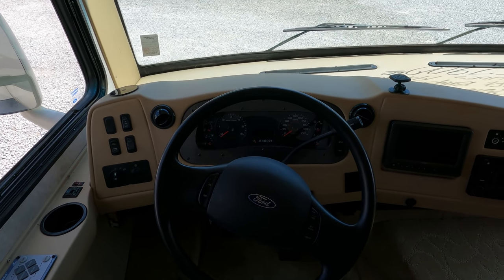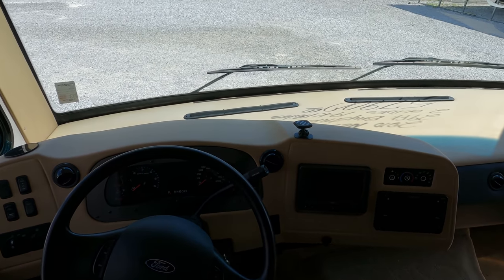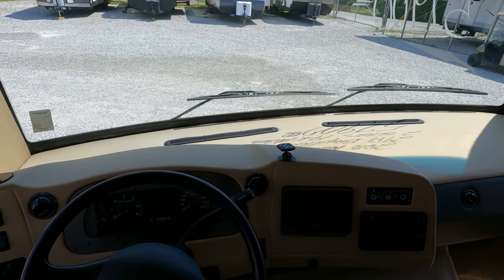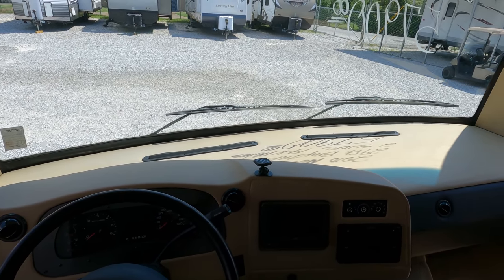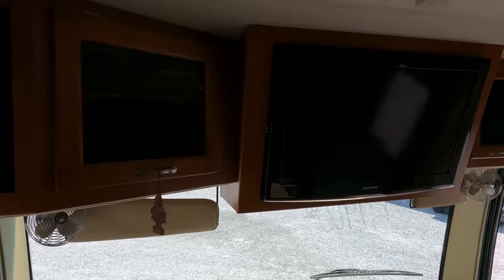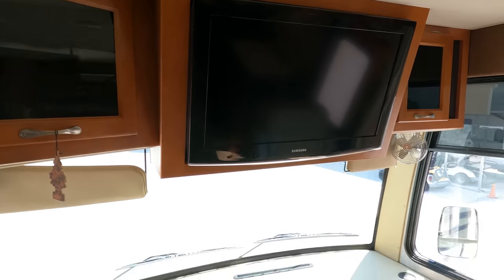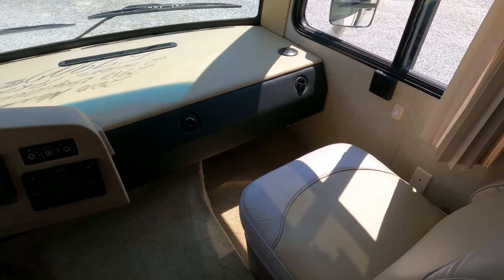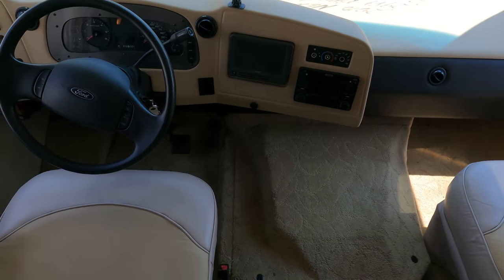The dash looks great — no signs of claw marks or pick marks from animals, no smoke pad odors in here, the air conditioner feels good. This is a nice motorhome. There's an overhead TV, Jensen stereo system, and front captain's chairs that swivel for party seating.